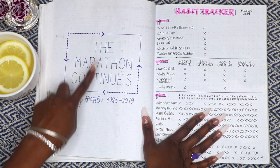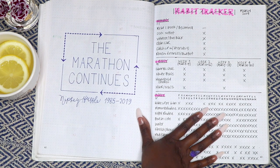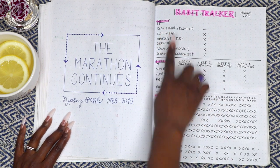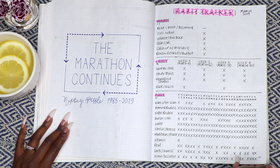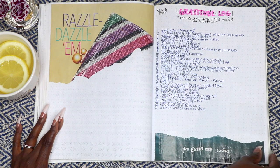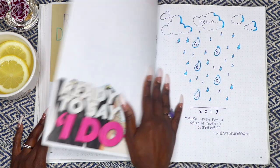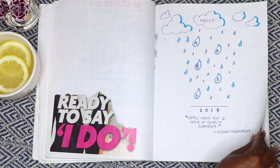I also tried a different layout for my March habit tracker and it was a bit much. I sectioned my habits into monthly, weekly, and daily habits. I do like to try different layouts until I find the one I like most, but this was not it. April 2019 — the month my husband and I said 'I do.'